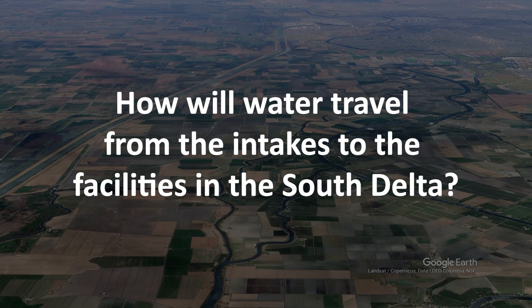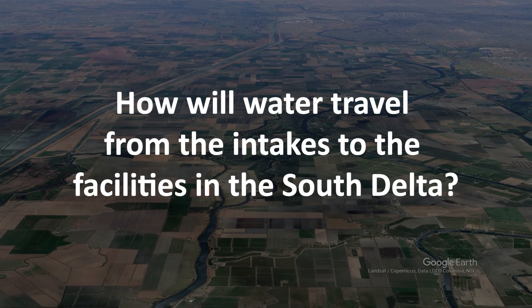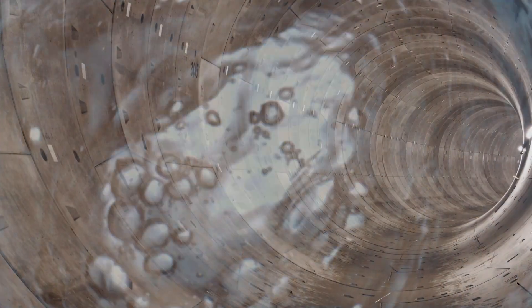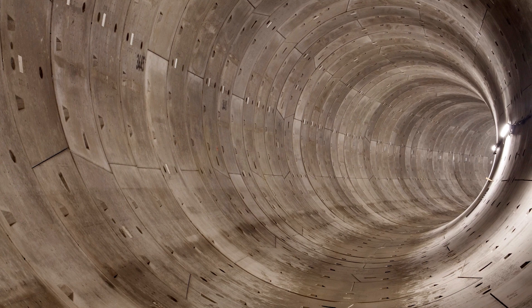How will water travel from the intakes to the facilities in the south delta? For the delta conveyance project, DCA will construct a series of structures, including sedimentation basins, on the land side of each intake for the water to safely flow into a tunnel for the water's 45-mile journey to the south delta by gravity flow.